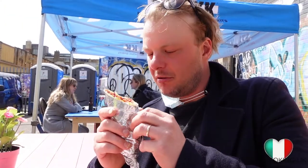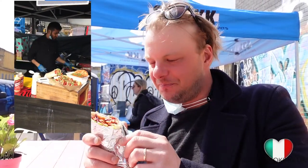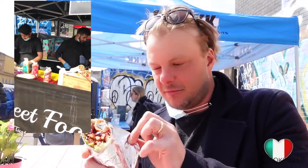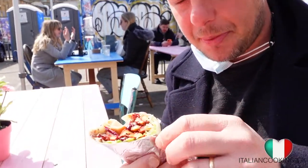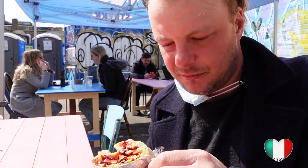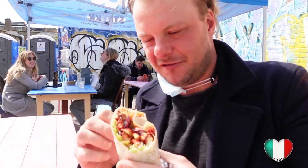We got a lovely, lovely chicken tandoori wrap from the Indian stall. Smells so good, guys — I wish you could try it. It must be amazing. Let's get into this!